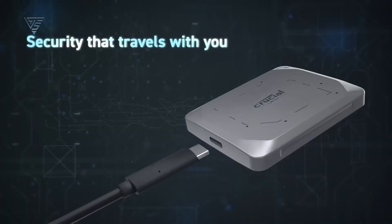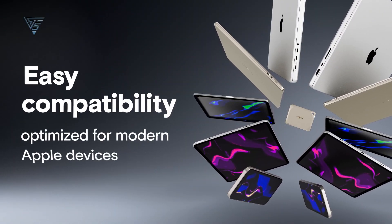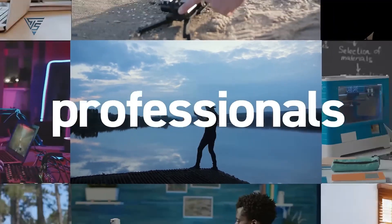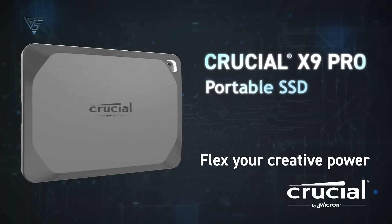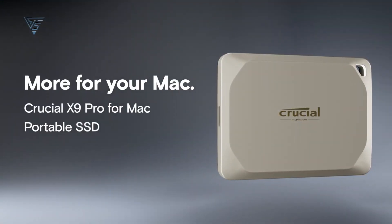Its durable, shock-resistant build offers peace of mind, protecting your data from everyday bumps and drops. Plus, it supports password protection with hardware encryption, adding a layer of security to your sensitive files. Whether you're a content creator or a business professional, the Crucial X9 Pro delivers reliability, speed, and ease of use, making it a perfect match for your Mac.